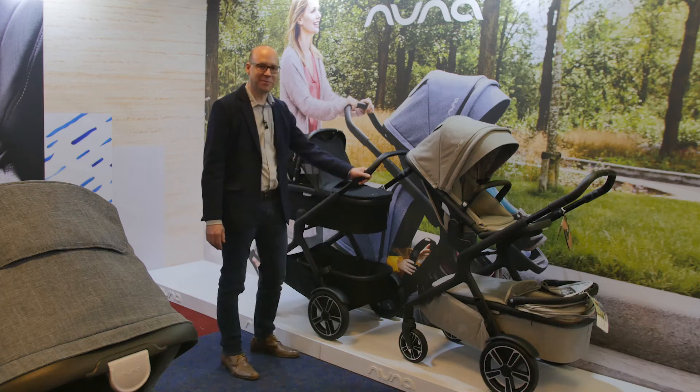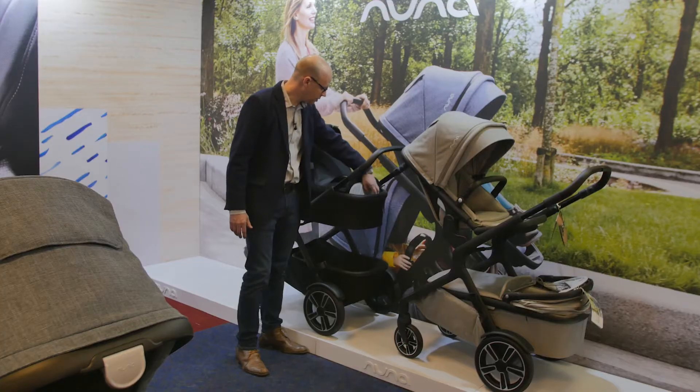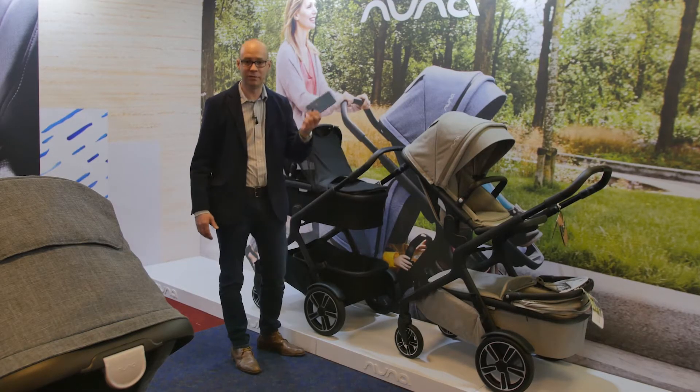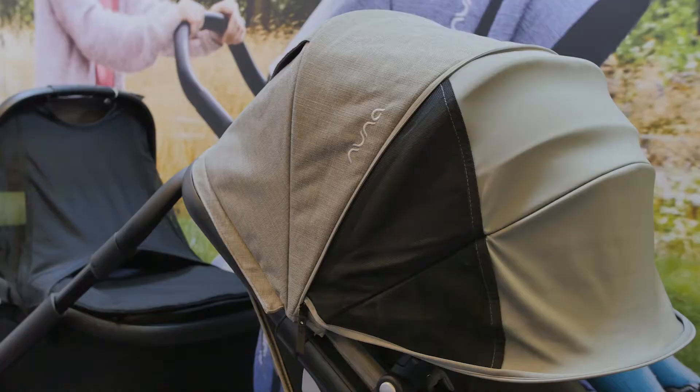Welcome to Nuna. This is the new Demigro — it's available now and it's got some really interesting features. One thing I do like is at the foot of the carry cot there's a small pocket for your phone, your keys, your wallet. And inside, you can take out the lining of the seat to reveal a really good spacious summer seat.